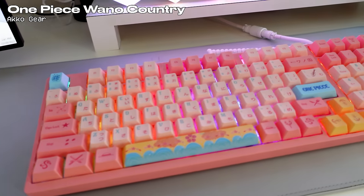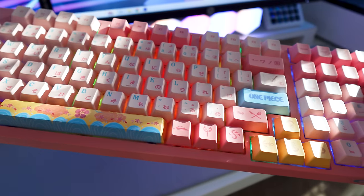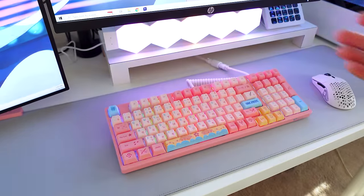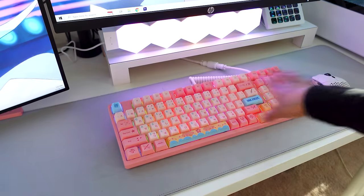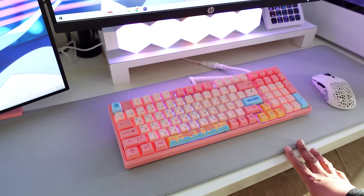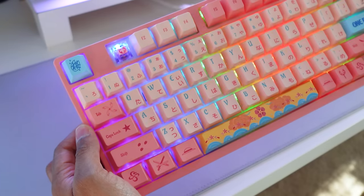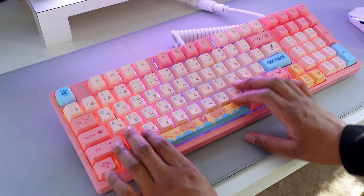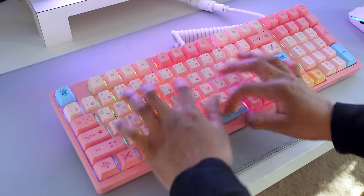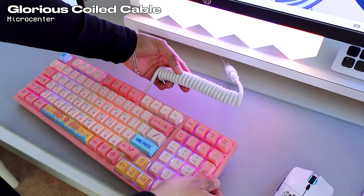This is the EcoGear slash One Piece Wano collab keyboard and I love it so much. It has pastel pinks and vibrant pinks with accent colors of blue and yellow — it really gives the Wano feel. It came with various keycaps and there are so many different light function patterns to choose from. Out of all the keyboards I have, this is probably my favorite. The switches are pink Sakura switches. The cable is a Glorious coil cable that I got from Micro Center.